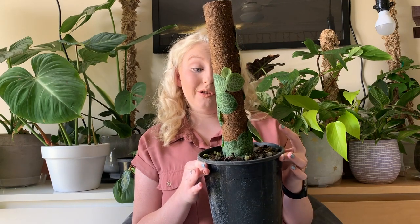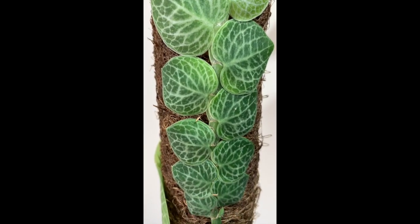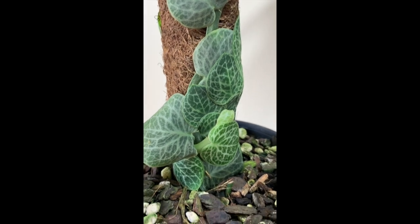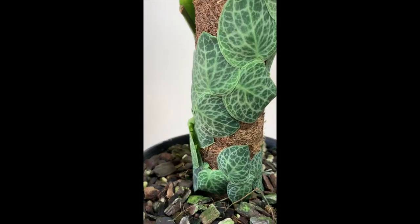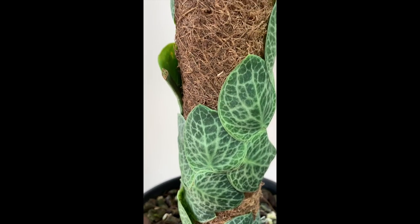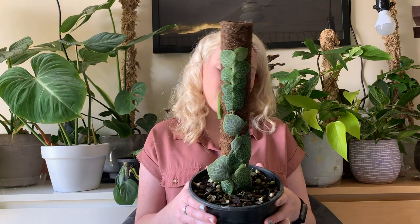My next plant — I probably took the longest to decide which of the bunch to purchase. This is my Raphidophora cryptantha. It actually is two plants in one, I think, because it has two lines running up it. One going up this way, and if I turn it around, one going up this way. This guy is almost outgrowing his pole — I have no idea what I'll do when he gets too tall for it. If any of you know anything about cryptanthas or shingling plants, please let me know!